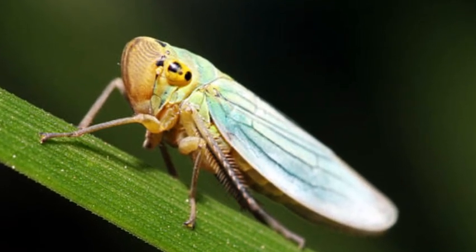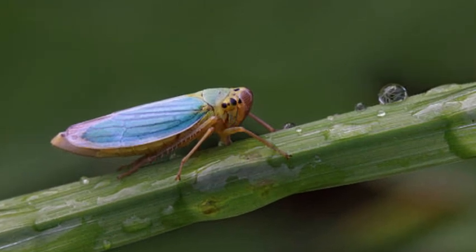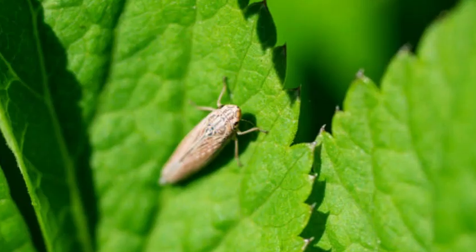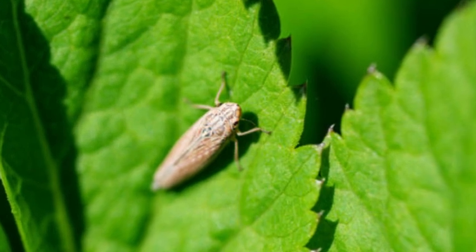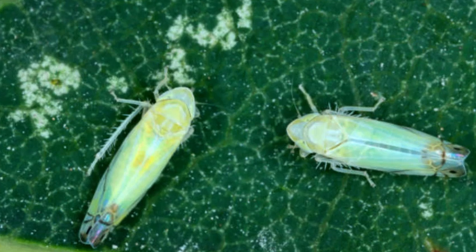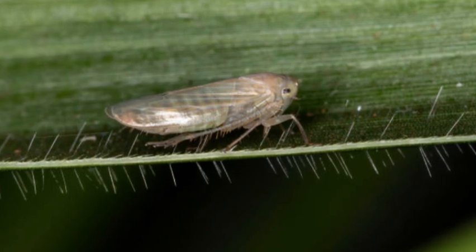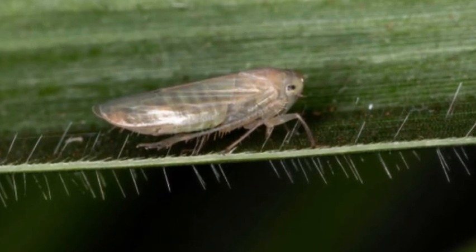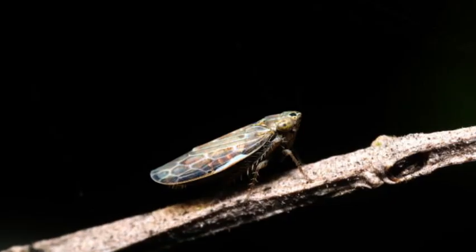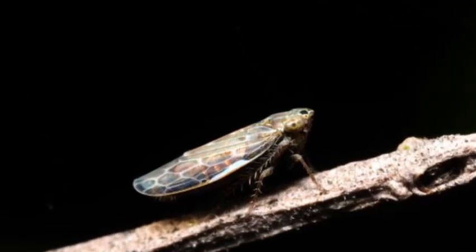Jumping ability. Leafhoppers are famous for their incredible jumping prowess, using their powerful hind legs to launch themselves great distances relative to their small size. They achieve this through a mechanism called hind-leg catapulting. When ready to jump, leafhoppers contract a tendon that stores energy like a spring. Upon release, the stored energy is released rapidly, propelling the insect into the air.